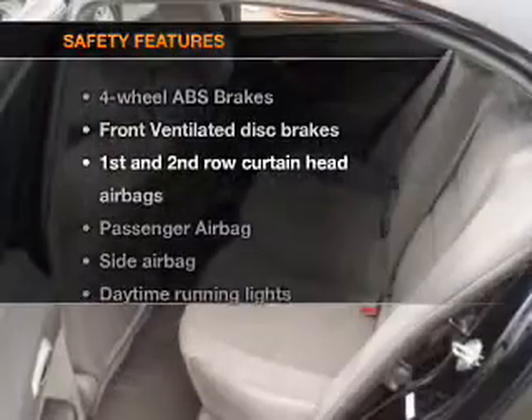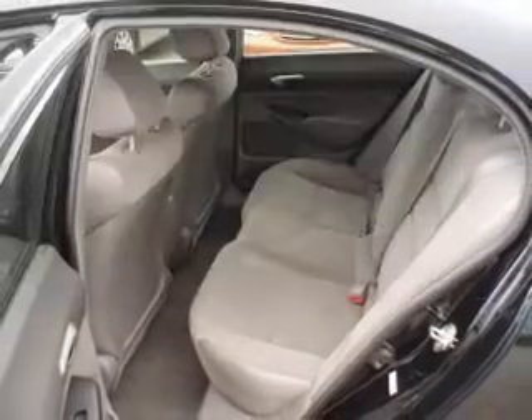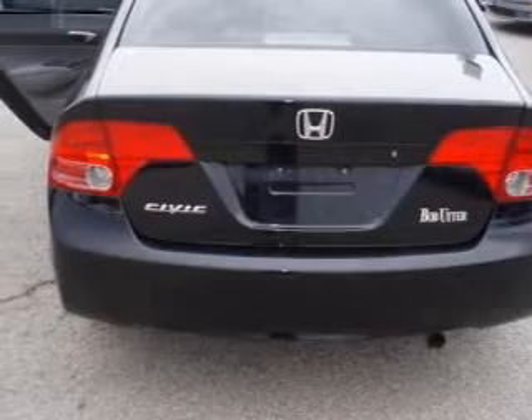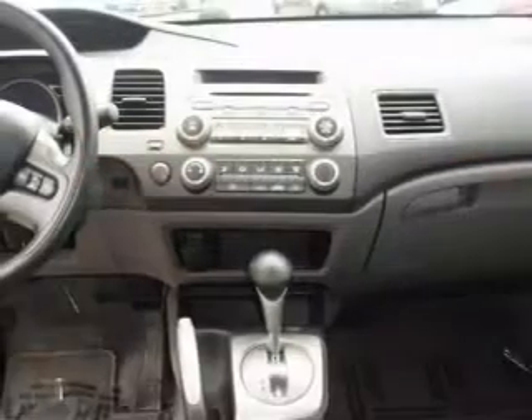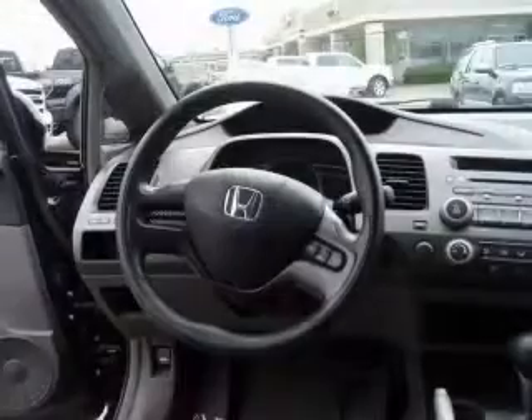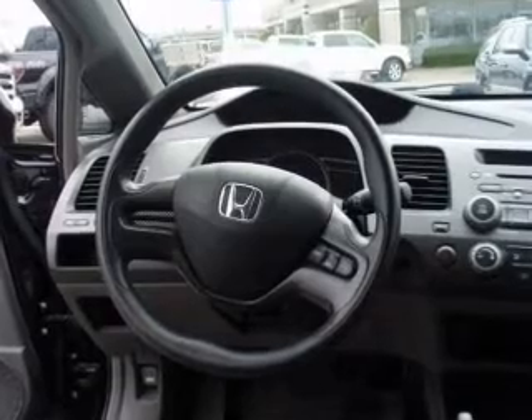If safety is a high priority, rest assured knowing that these top safety components are included: front ventilated disc brakes, curtain head airbags, passenger airbag, side airbag, daytime running lights, low tire pressure warning, and independent suspension. Our website offers more information on all of our vehicles. Call us today to start test driving.